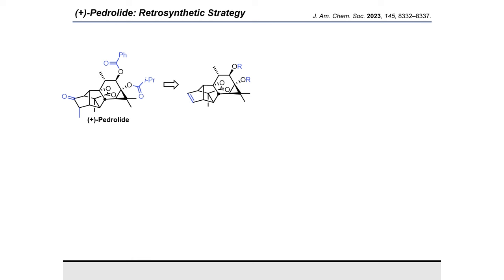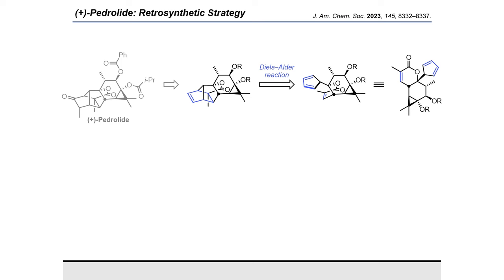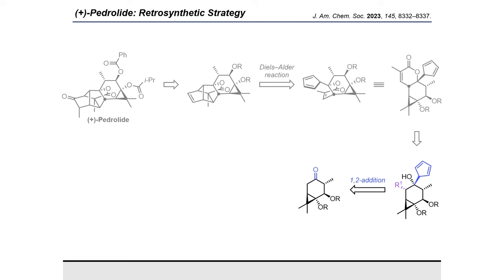A retrosynthetic strategy focused on pedrolite's highly congested bicyclo[2.2.1]heptane core. Tracing the alpha-methyl ketone in the target back to the corresponding olefin revealed the full retron of an intramolecular Diels-Alder reaction for late-stage construction of the bicyclo[2.2.1]heptene from a 5-substituted cyclopentadiene. This connection of the delta-lactone and functional group manipulation on a suitable side chain led to a tertiary alcohol, which would in turn be obtained from a decorated cyclopropyl ketone through 1,2-addition. While this retrosynthesis was straightforward on paper, literature research quickly revealed a major issue in its implementation, namely the 5-substituted cyclopentadiene.